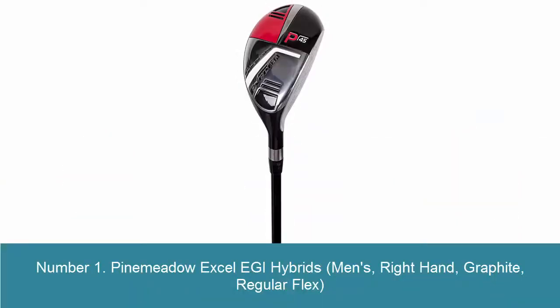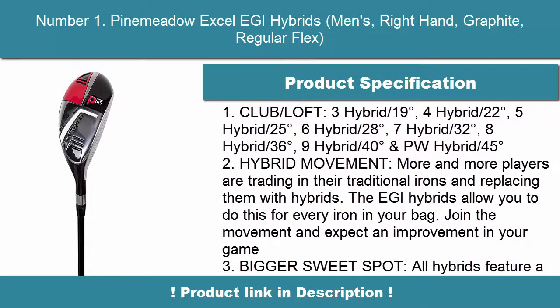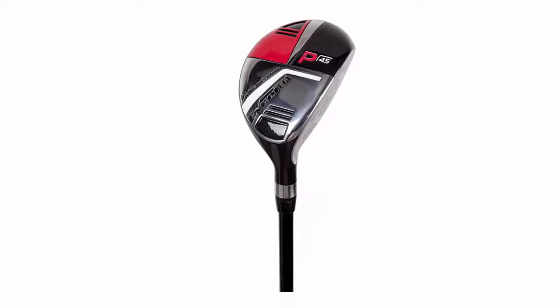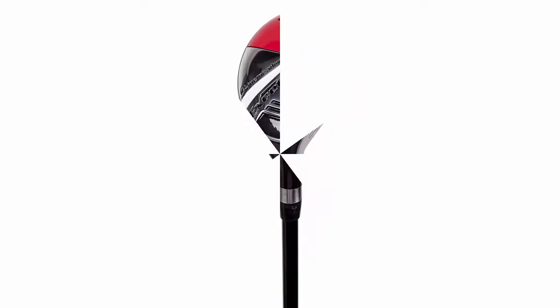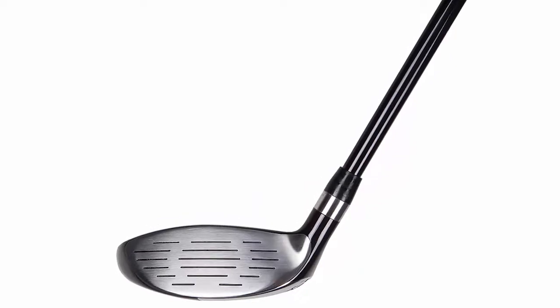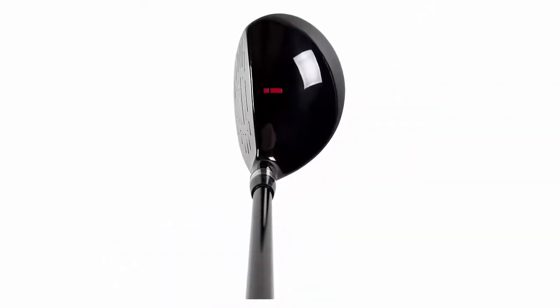Number 1: Pinamito XL EGI Hybrids, Men's, Right Hand, Graphite, Regular Flex. Club Loft: 3 Hybrid / 19 Degrees, 4 Hybrid / 22 Degrees, 5 Hybrid / 25 Degrees, 6 Hybrid / 28 Degrees, 7 Hybrid / 32 Degrees, 8 Hybrid / 36 Degrees, 9 Hybrid / 40 Degrees, and PW Hybrid / 45 Degrees.